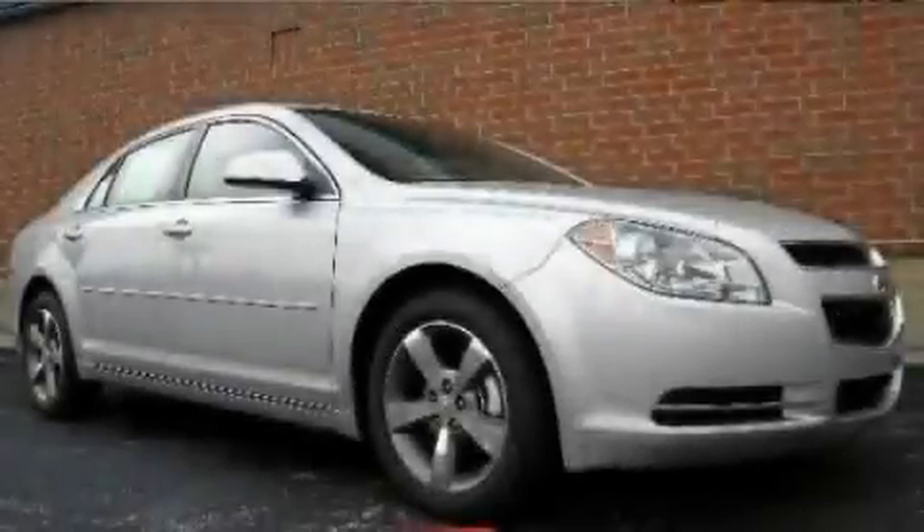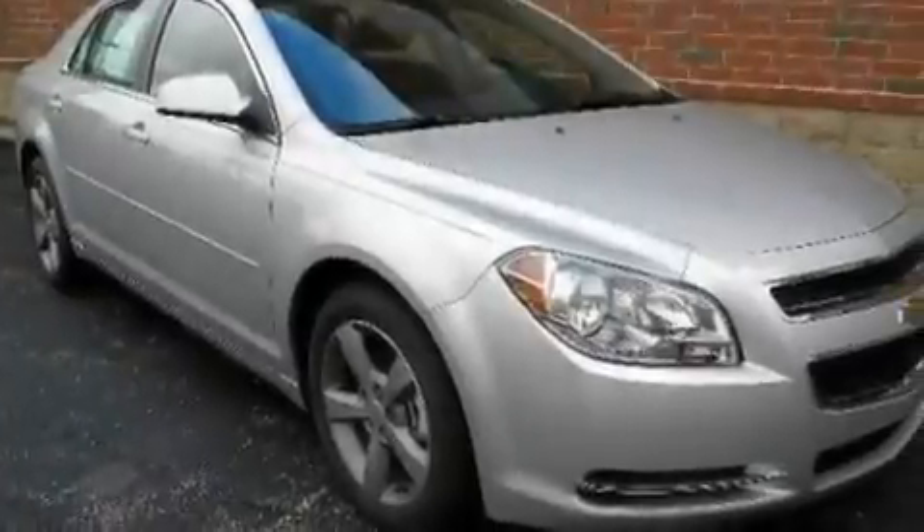This is a 2011 Chevrolet Malibu. It has a four-cylinder engine and an automatic transmission.